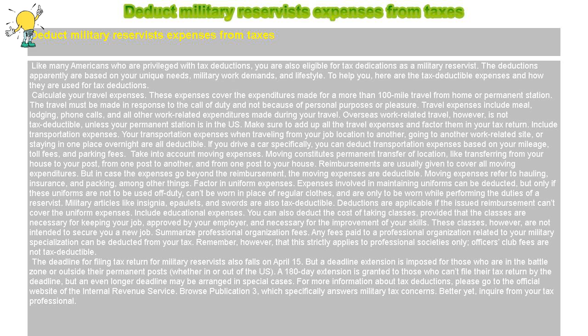Include Educational Expenses. These classes, however, are not intended to secure you a new job.